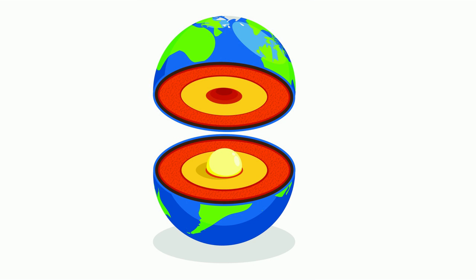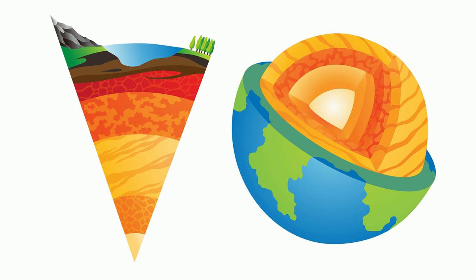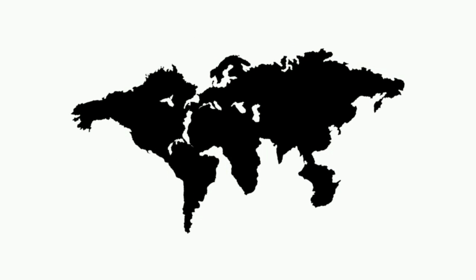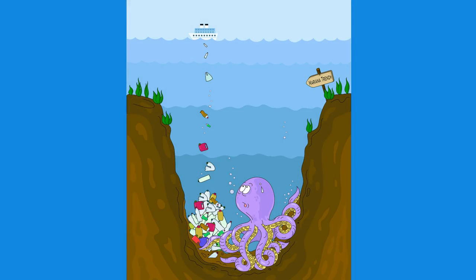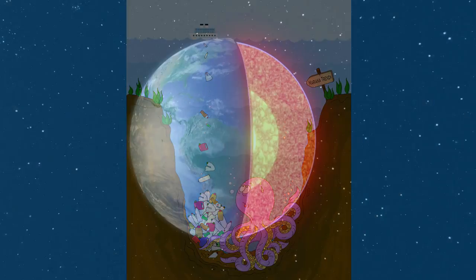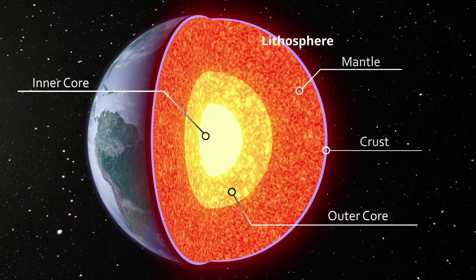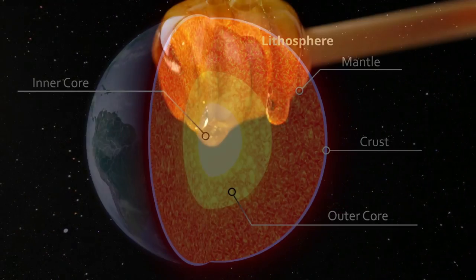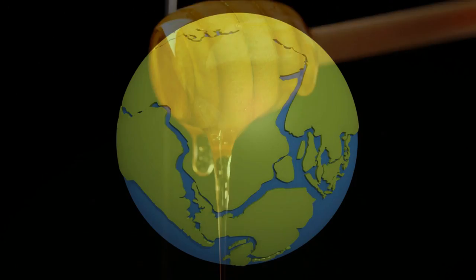If you cut the Earth in half, you will notice a thin crust that we live on. This crust is roughly 50 kilometers thick. It's made up of huge plates that move about. These shifting plates create our tallest mountains and some of our deepest trenches. Underneath the crust you will find additional layers like the lithosphere, which is a little like a very, very thick syrup, which the crust sits upon and causes these plates to move.